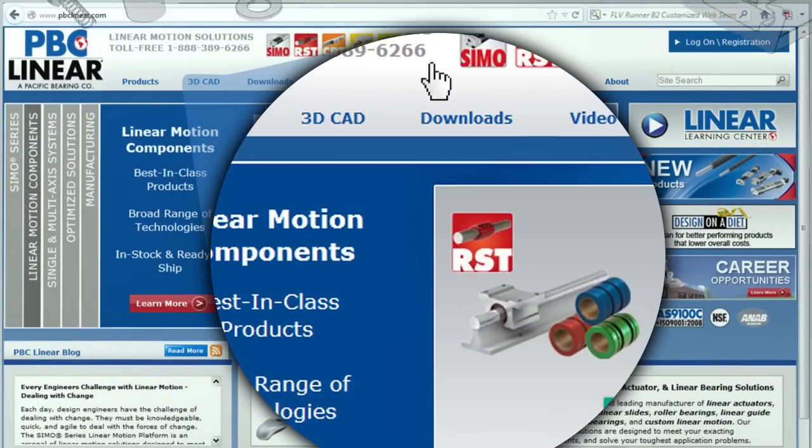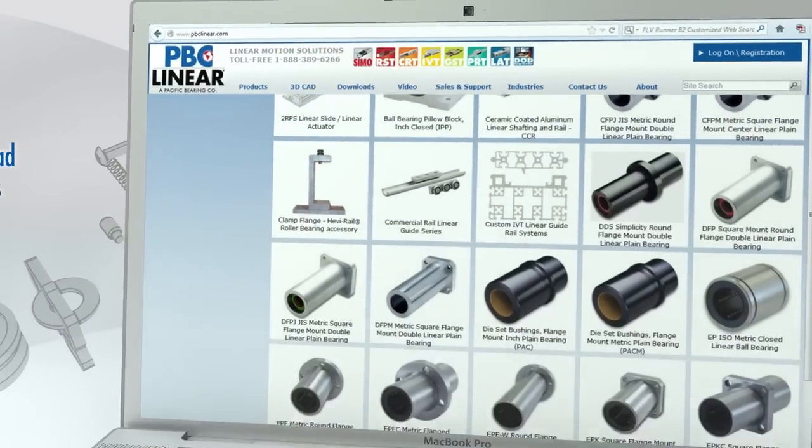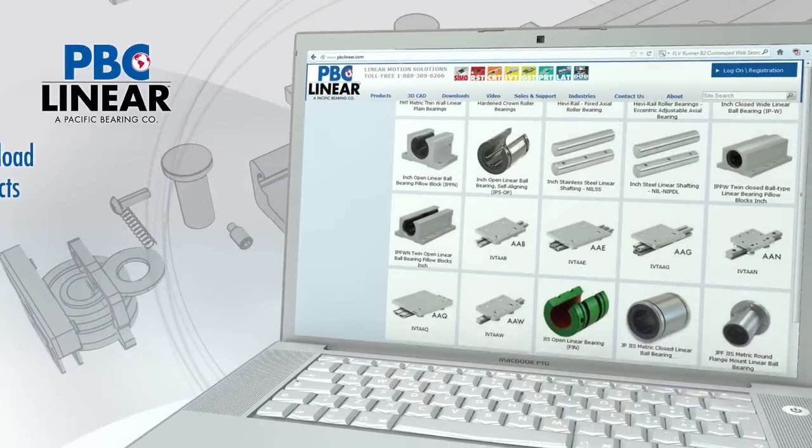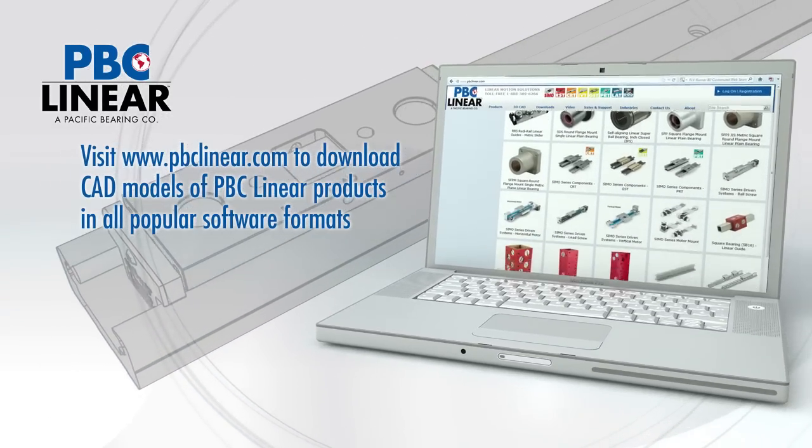PBCLinear.com, where over 10,000 CAD files are downloaded every month, making it easy to integrate solid models of linear motion solutions into your design. PBCLinear.com.